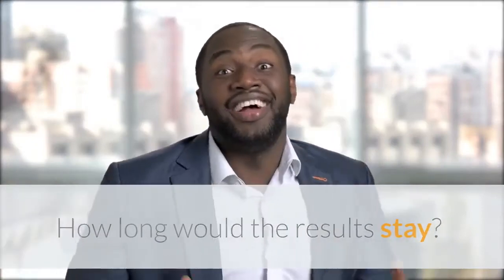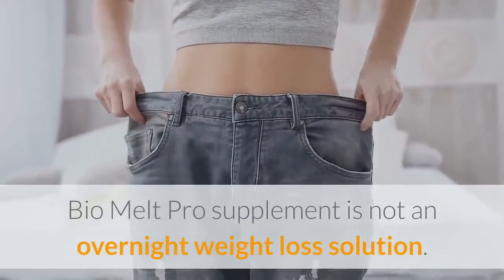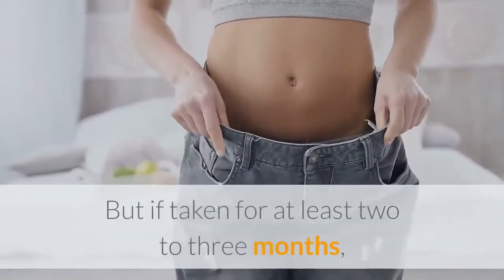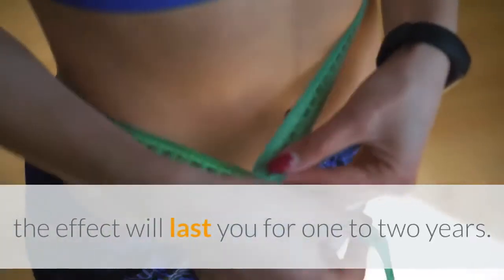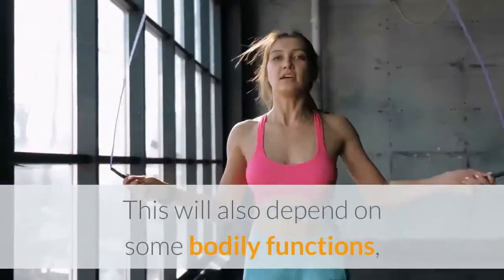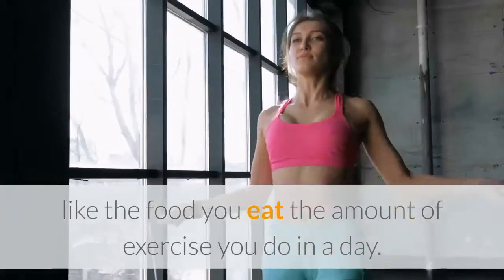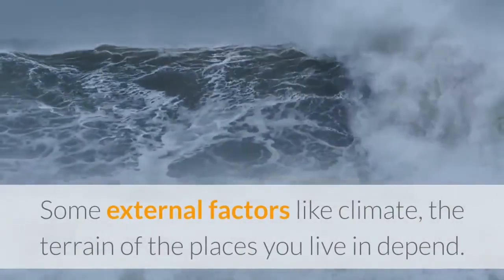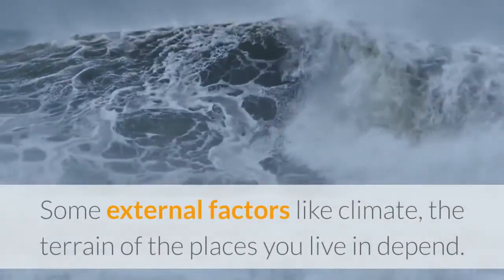How long would the results stay? BioMelt Pro supplement is not an overnight weight loss solution. But if taken for at least two to three months, the effect will last you for one to two years. This will also depend on some bodily functions, like the food you eat and the amount of exercise you do in a day, as well as external factors like climate and the terrain of the places you live in.